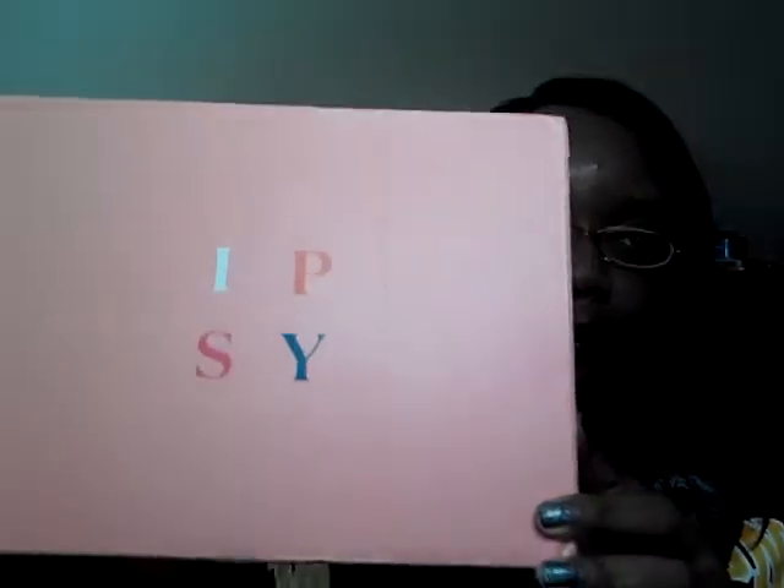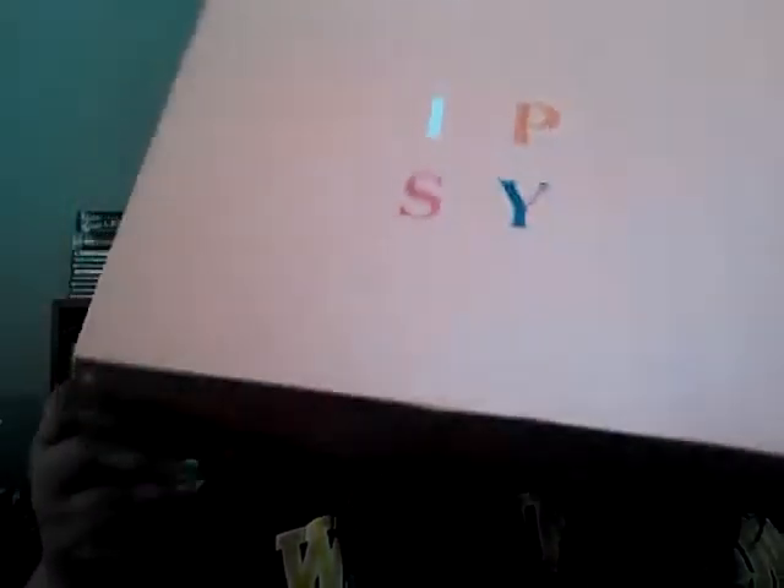Guess what landed on my door when I was cleaning up my kitchen — the Ipsy Glam Bag Ultimate. It's a bigger box, it's way bigger than the regular Ipsy Box. So let's check this out here. I just cut it open.